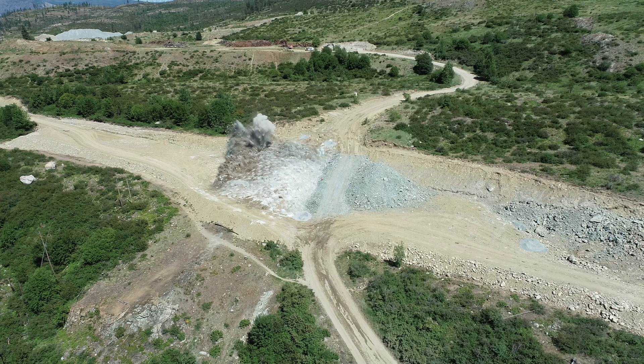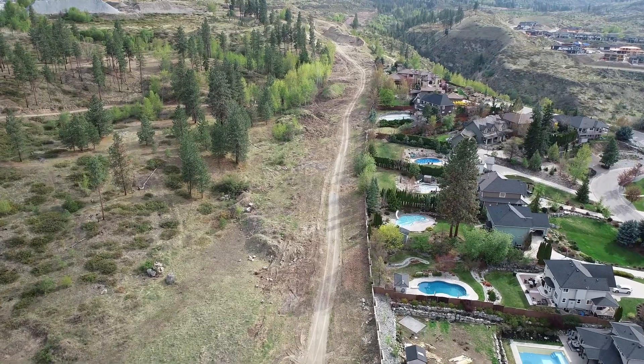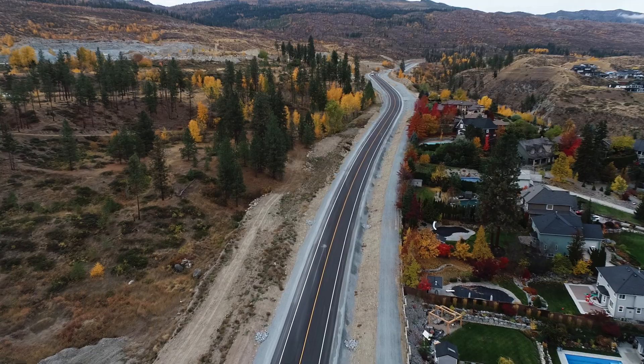The completion of South Perimeter Way is a great example of the City working with the development community to enable this infrastructure to advance sooner than planned. We thank Ponds Ventures for financing the $9.2 million construction, which will be compensated from development cost charges and ultimately save residents more than $1 million in taxation compared to standard DCC projects.